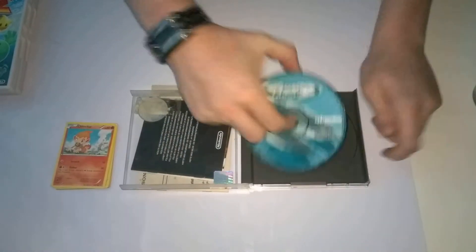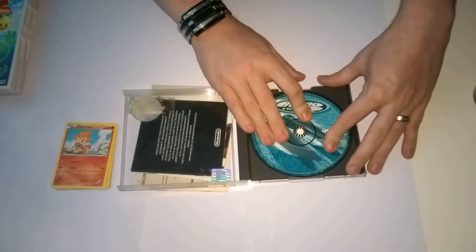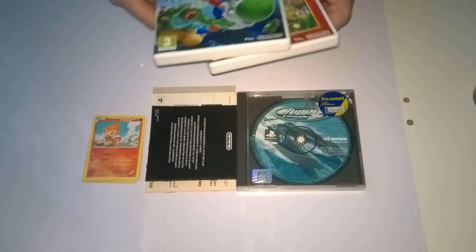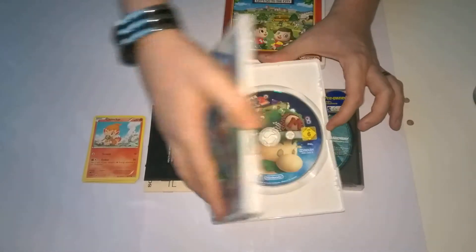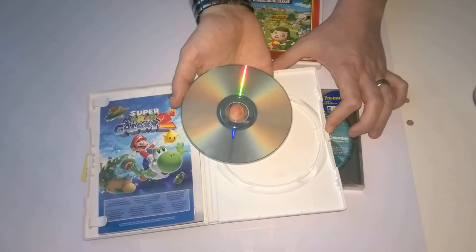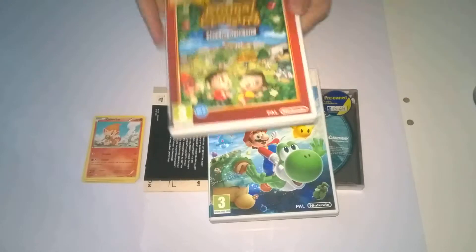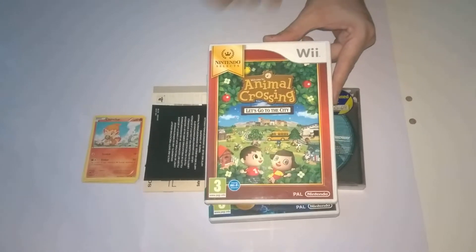I'll check that now. It's slightly scratched up but it's only a pound. I don't think I have it on my gaming application on my phone. And I've got two more games for 50p each. Super Mario Galaxy 2 - I'm quite surprised for 50p each. It's slightly marked but it's not bad, easily cleaned, got everything in there. And welcome to Animal Crossing: Let's Go to the City, the Nintendo Selects version.